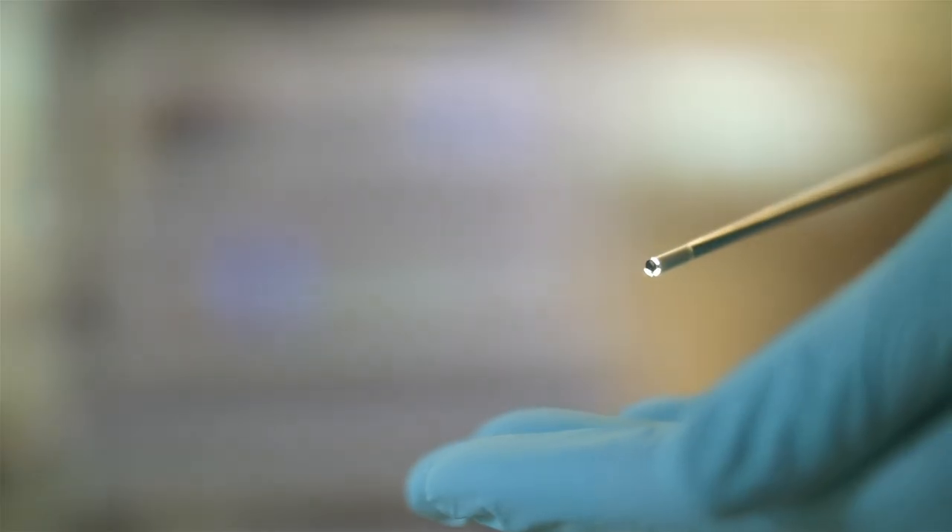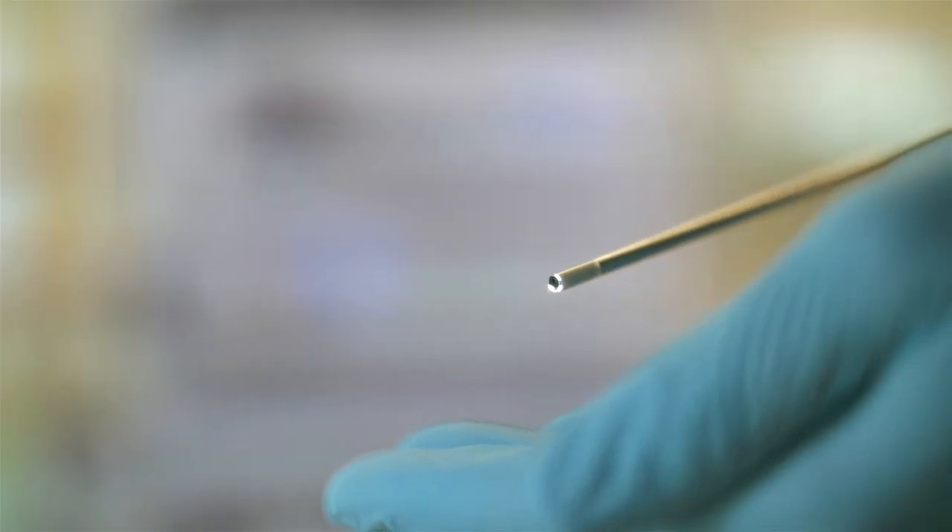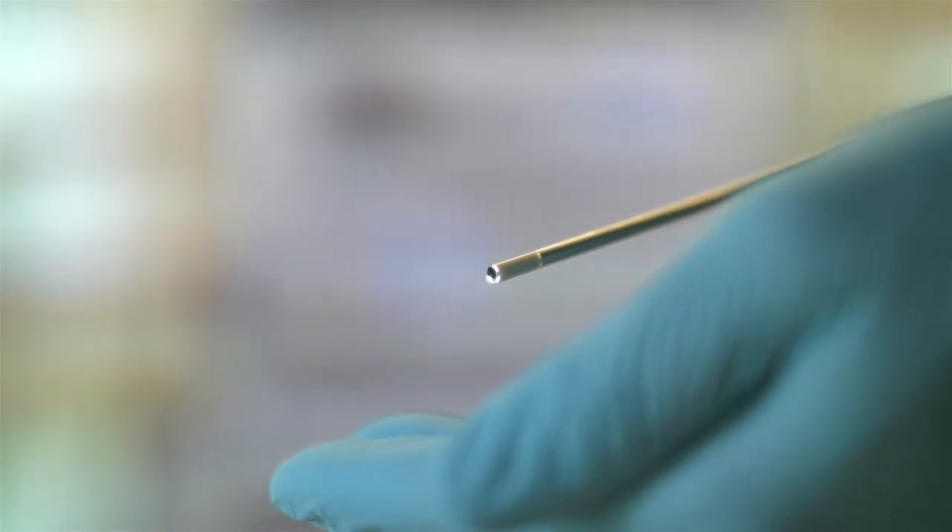The 120-degree fisheye lens is just incredible. It gives you the widest angle — you can see everything. It actually makes it much easier; you don't have to switch out from a zero to 30-degree scope. Anything that decreases instrument exchange or scope exchange decreases your operative time.